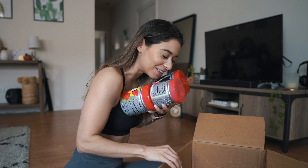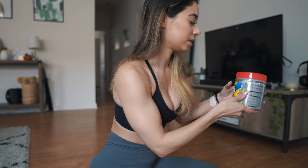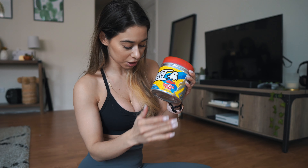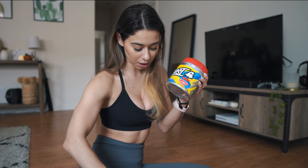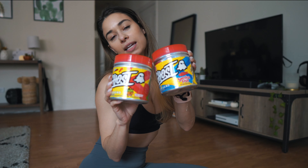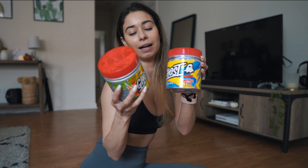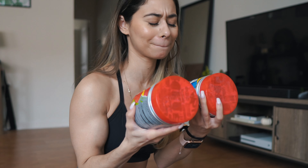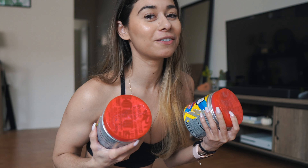It looks like we have Ghost pre-workout in Swedish Fish. Is there another pre-workout? Yes — another pre-workout in the Sour Patch Kids Red Berry flavor. I'm most excited about this one — red berry — because sour, sweet, fun.